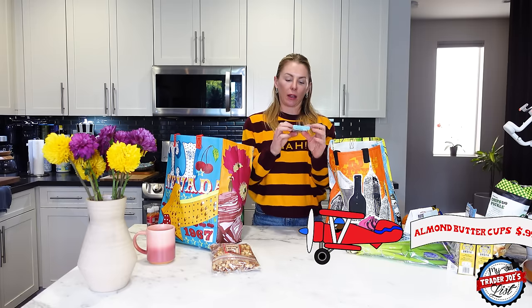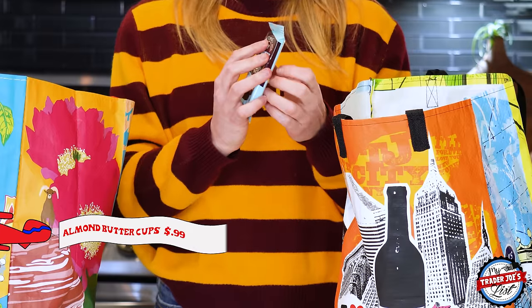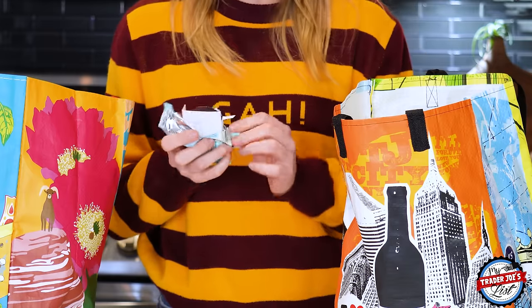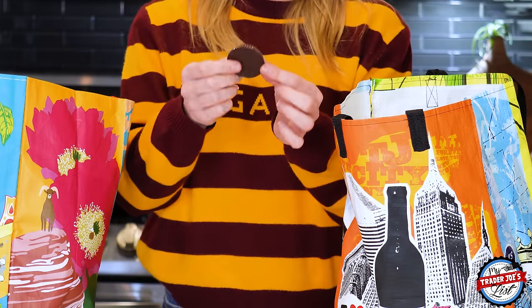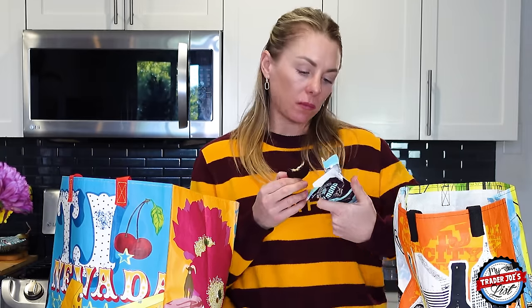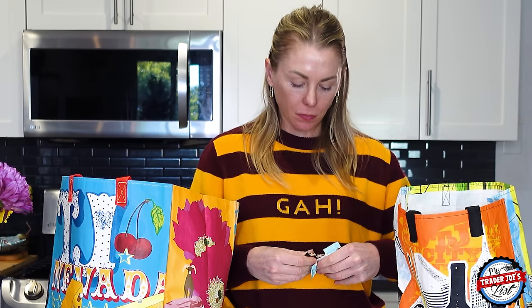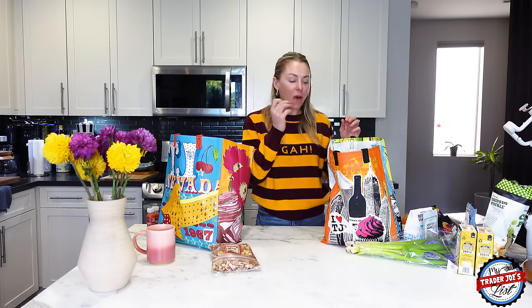I felt like getting myself a treat today — I got the dark chocolate almond butter cups. We're going to try one right now. Oh, these are fun — you'd think they have a little wrapper but they don't. Mmm! These are so good. If I have too much sugar I have to take a nap, but wow — these are delicious. I should probably put these next to the artichoke hearts in the fridge.